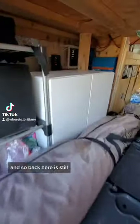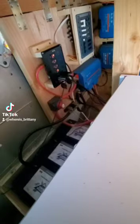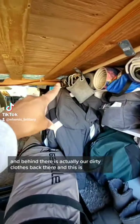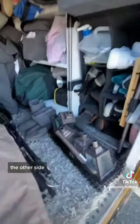Back here is the solar setup — thank you Battleborn for this setup. We have some hanging clothes, and behind there is actually our dirty clothes. This is the other side.